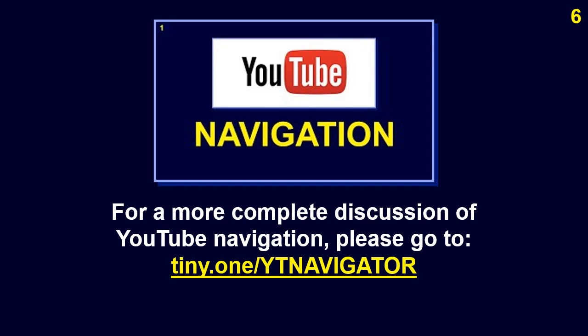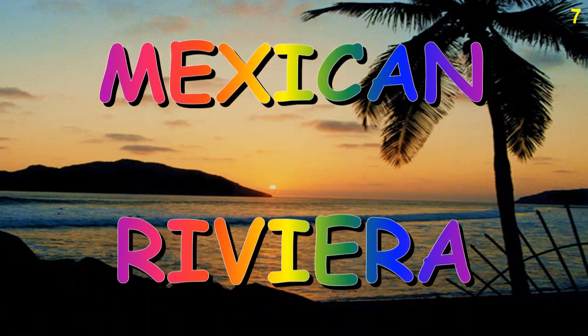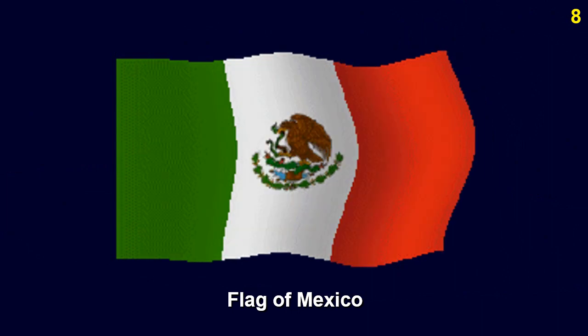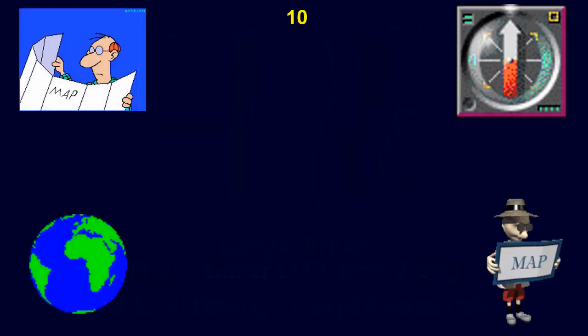This is the flag of Mexico. Mexico gained its independence from Spain on the 16th of September 1810.